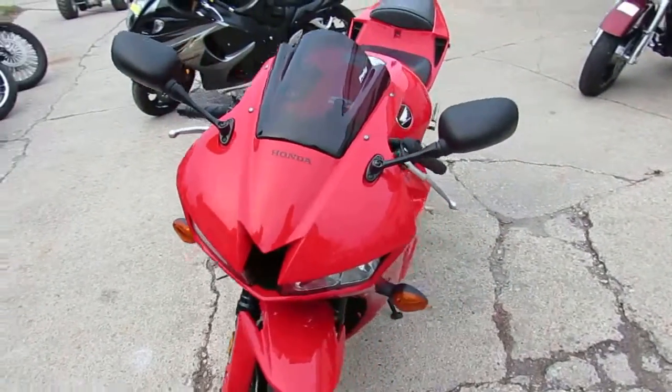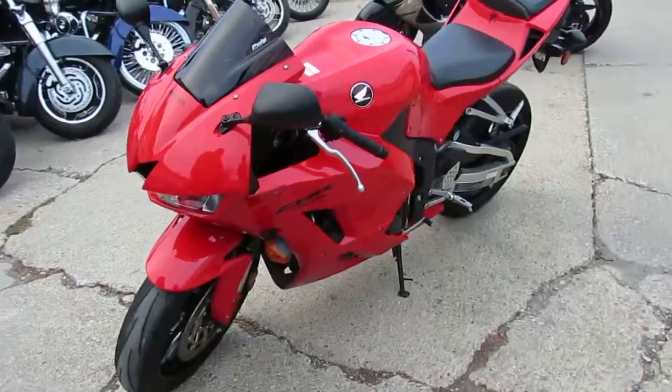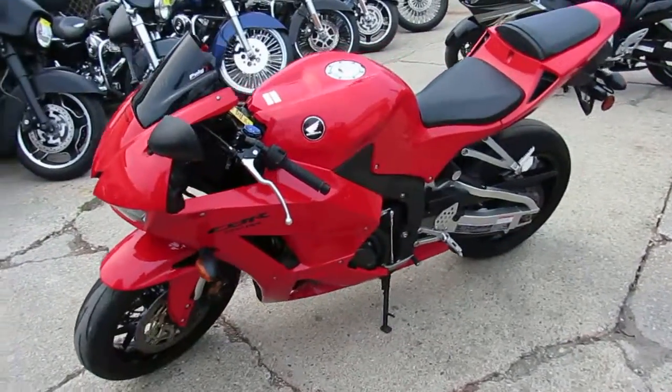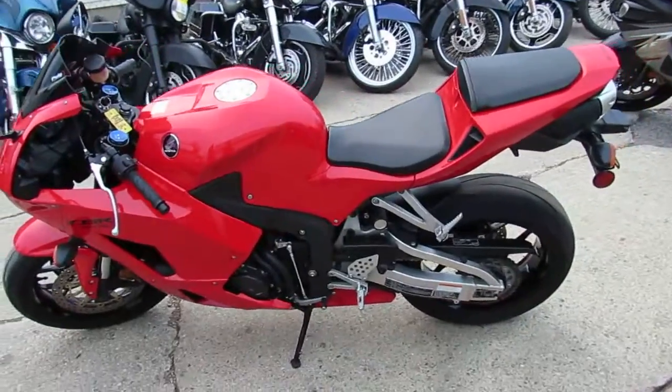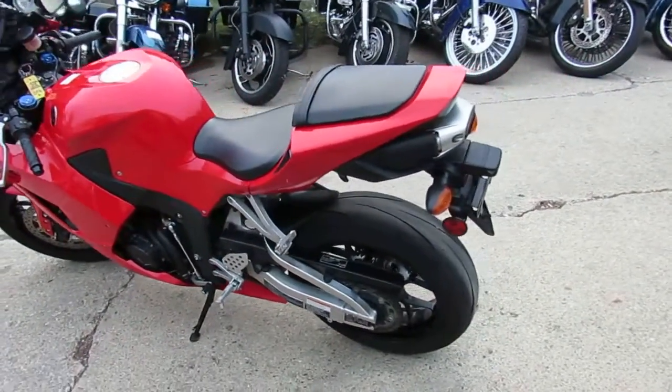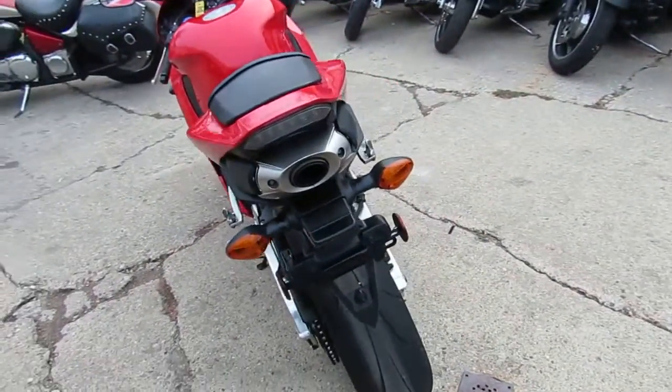This one here, 2013 CBR600RR for sale, low mileage, one owner, all stock, no modifications guys. Just serviced at a factory authorized Honda dealership. Inspecting, certified, all the fluids have been changed and it comes with a one year warranty guys. This is the one, it is perfect.